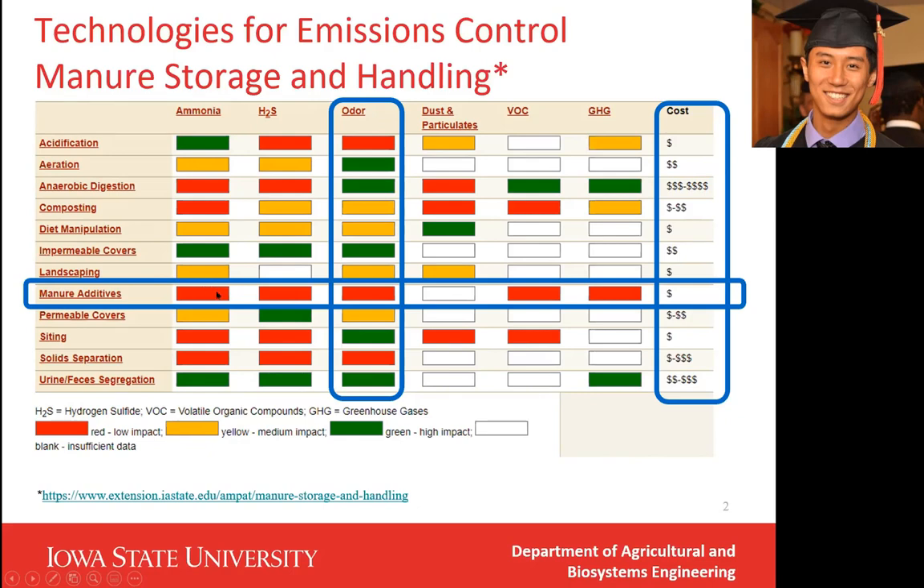But manure additives do have great potential for solving these emission issues, because manure additives are very cheap compared with other methods. They are very user-friendly for farmers, very easy to apply on farms. And most importantly, manure additives can be implemented without changing the current manure storage system we have now.